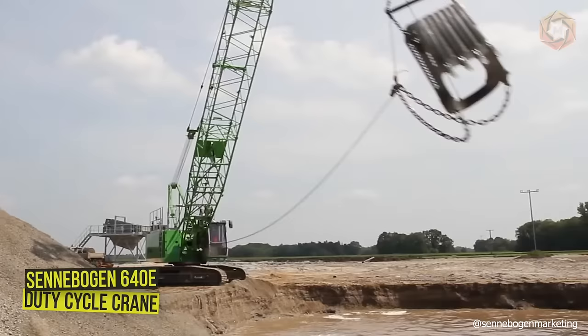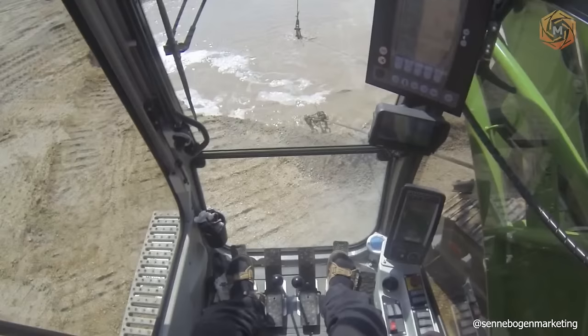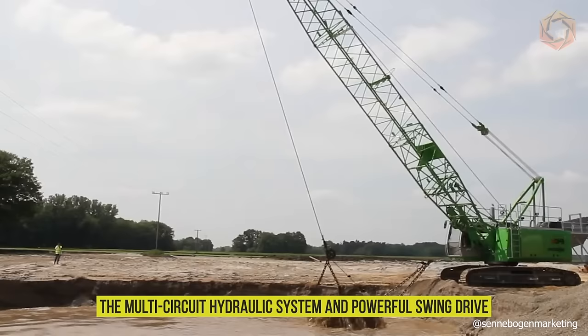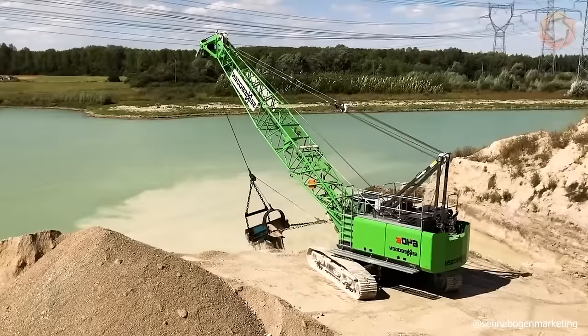The Senneboggen 640E Duty Cycle Crane has been specially designed for particularly demanding and dynamic work with a wide range of attachments. Thanks to its robust design, the strengths of the 40-ton machine really come into play when building special foundations. Whether used with a leader, rope grab or hydraulic casing machine, the multi-circuit hydraulic system and powerful swing drive mean its capabilities are unlimited. This equipment can be used for logistical tasks and various construction jobs, thanks to its mobile undercarriage with a 69-foot-long lattice boom.